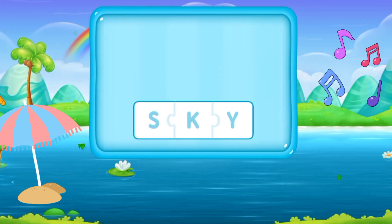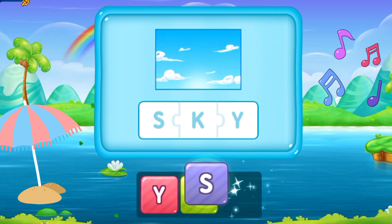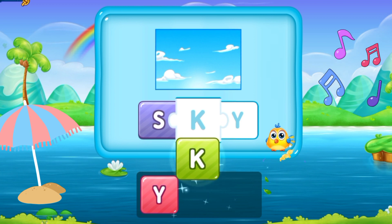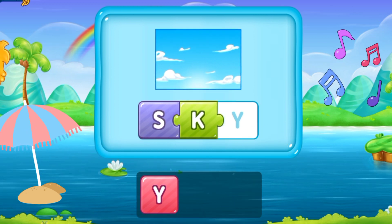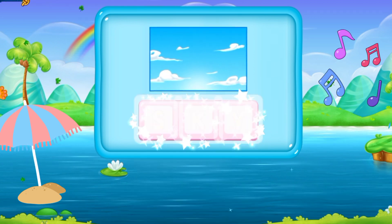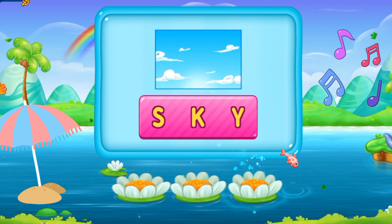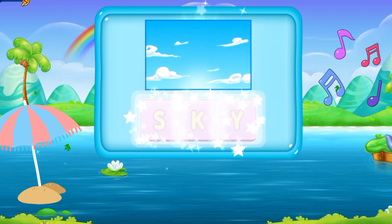Now we have the next word. S, K, Y. Sky. It's a lovely blue sky. S K Y. Sky. Wow, that made me pleasant!